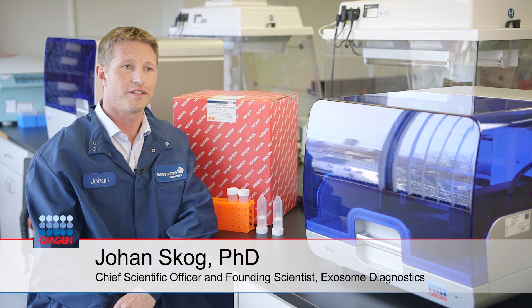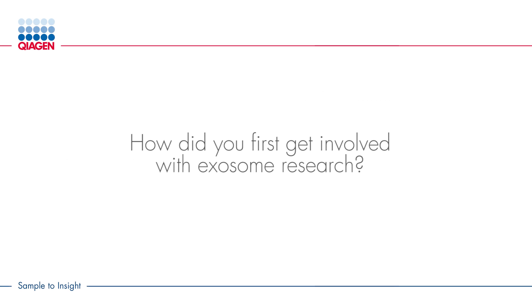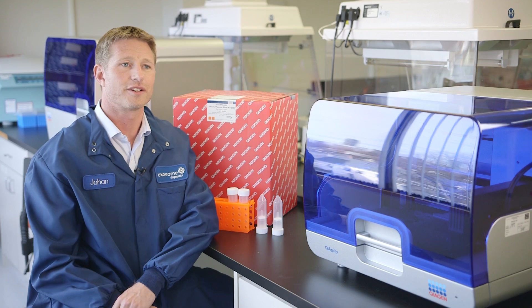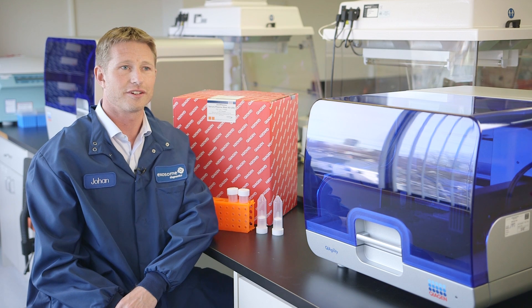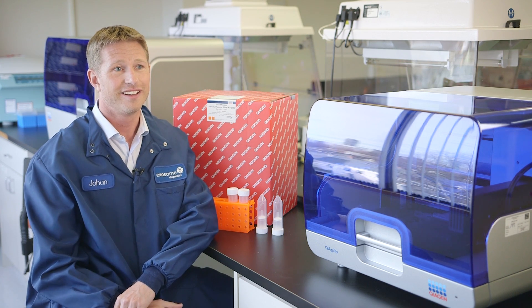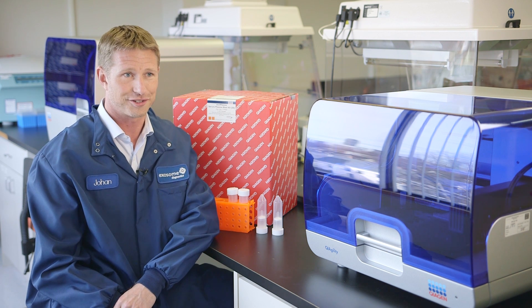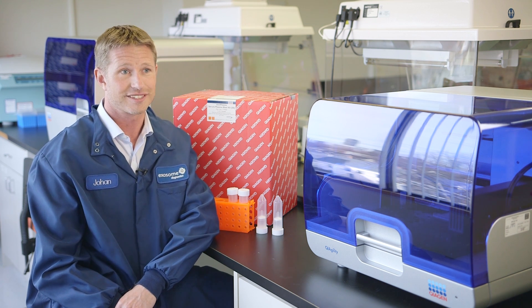Hi, I'm Johan Skog. I'm the Chief Scientific Officer at Exosome Diagnostics. Several years ago, while I was working at Massachusetts General Hospital, I was fortunate enough to make a discovery that changed my current research program into the field of exosome biology and exosome diagnostics.